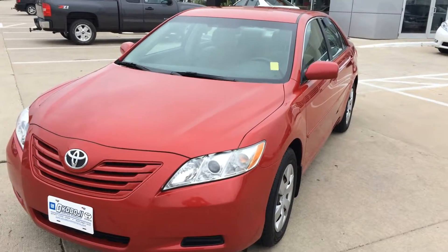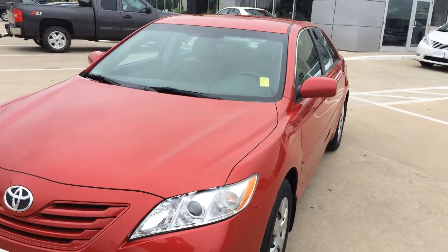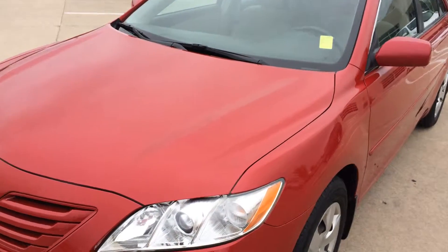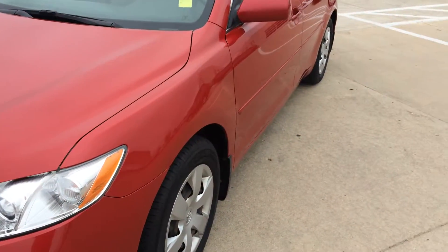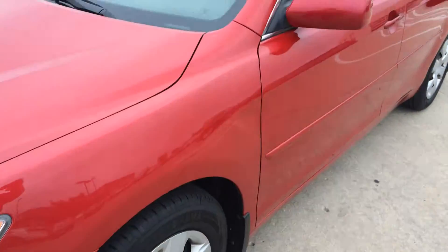Hi, this is Brian with Okoboji GM Toyota in Spirit Lake. This is a 2009 Toyota Camry LE. It has a 2.4 liter four-cylinder engine and a 5-speed automatic transmission.